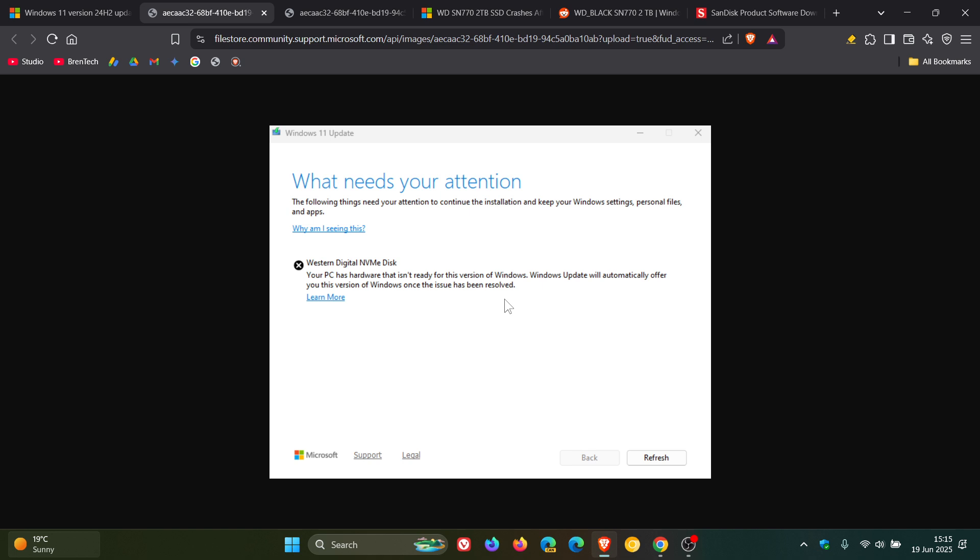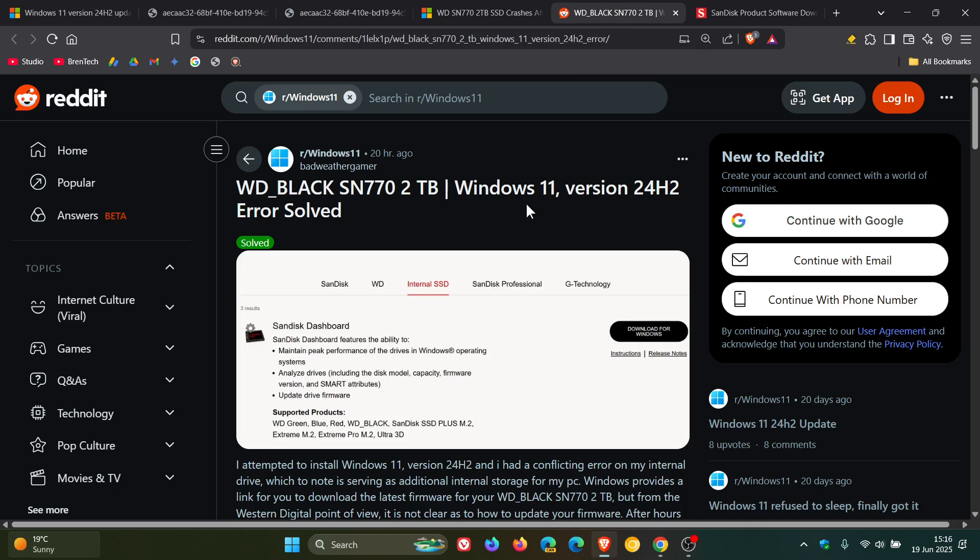Basically, at the end of the day, the Western Digital drive is still not compatible according to Windows for 24H2. Now, if we head to this post, there's a user on Reddit who gives us the information we need and basically a workaround — how you can solve this or prevent this from happening if, for example, you have a Western Digital Black SN770 2TB.